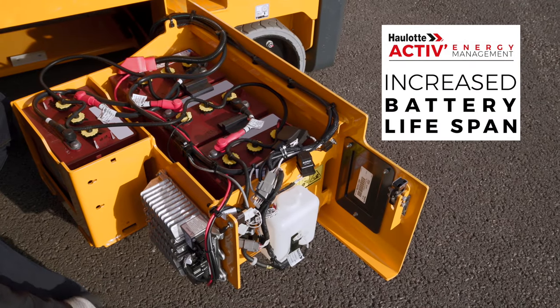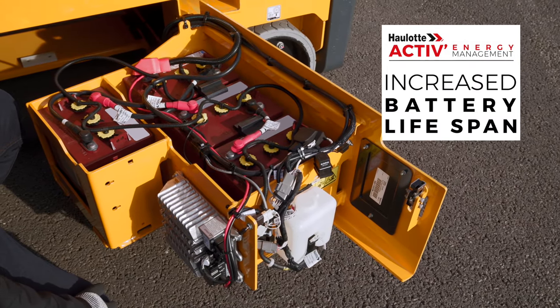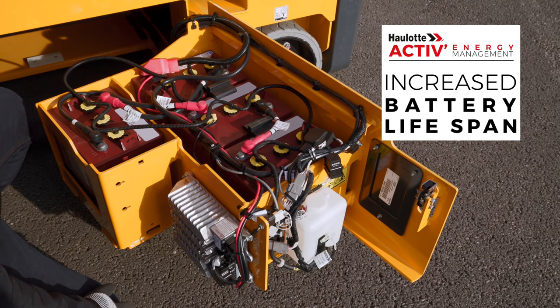The smart can charger extends the lifespan of the batteries. To eliminate maintenance tasks, water filling can be automated.